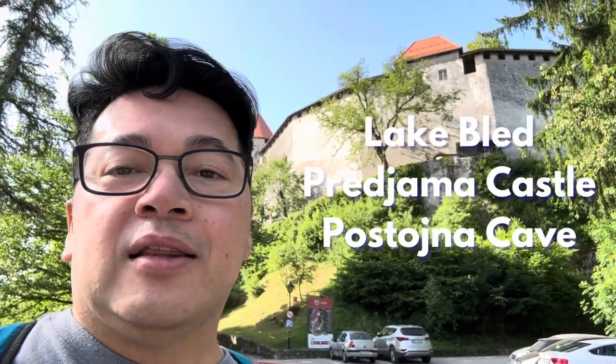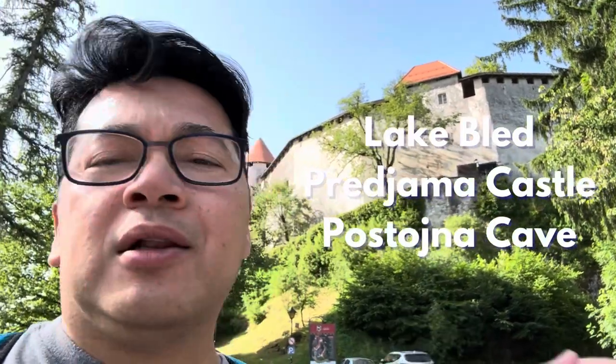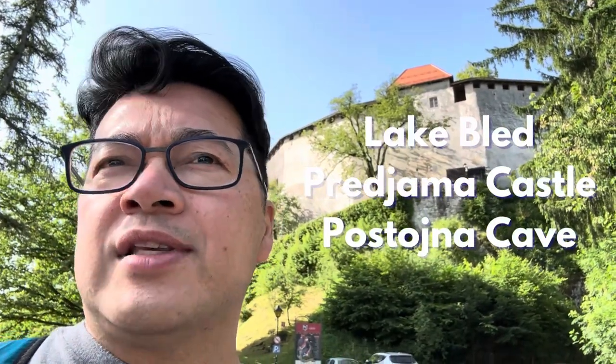On our third day in Slovenia we are going to Lake Bled. There's a Lake Bled castle behind me. We're gonna walk around the lake, go to the middle of the lake, then go to the caves and a castle in the middle of the mountain.